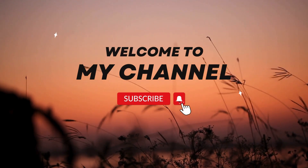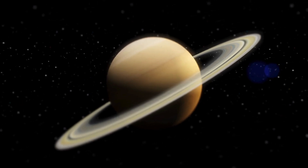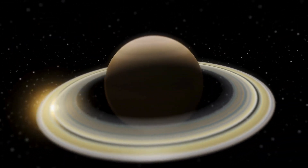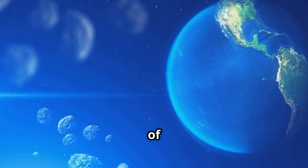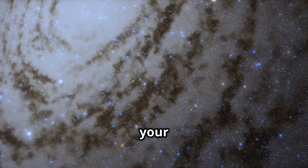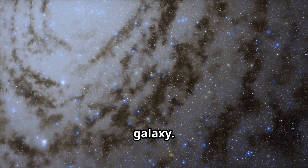Hello, amazing explorers. Welcome back to Kids Get Smart TV, the coolest place to learn, imagine, and blast off into exciting new adventures in space. I'm your host, Esther, and today we're going to shrink down our space boots and travel to meet some very special, mysterious members of our solar system. They're called dwarf planets. So buckle your seatbelts, grab your space snacks, and get ready to fly through the galaxy. Let's get started.